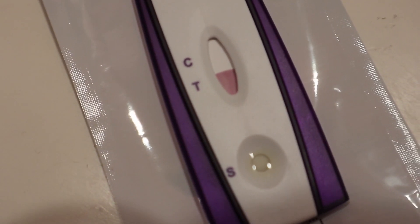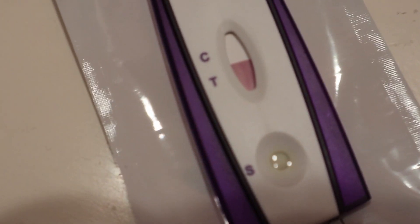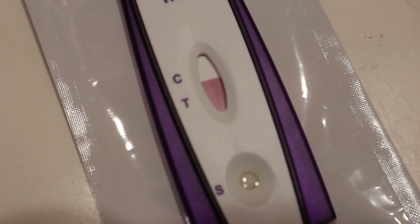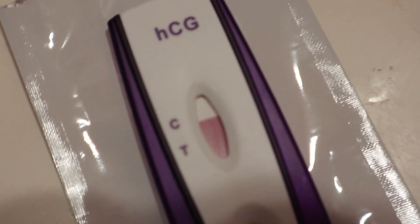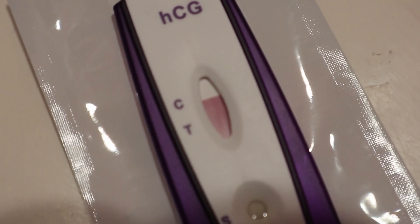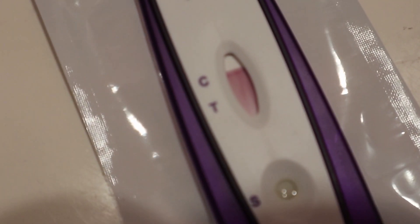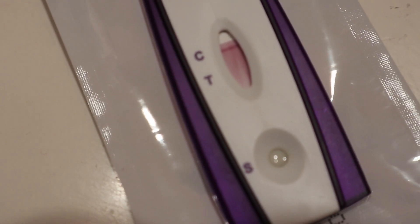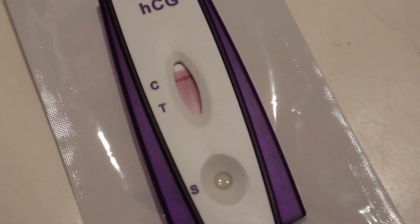Okay, now the results are supposed to show within three minutes. I don't know why it keeps taking three minutes to show my results. See, that one always comes up first. I'll come back when the three minutes is up.